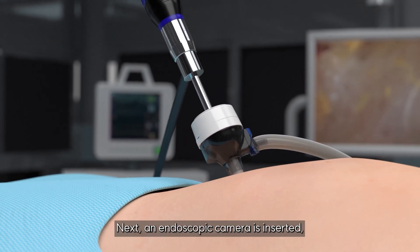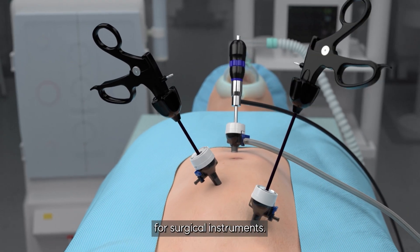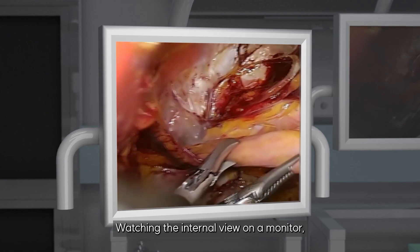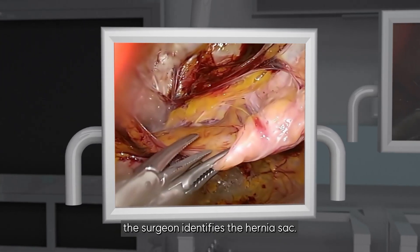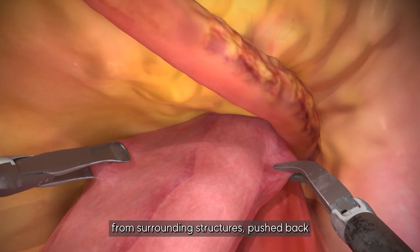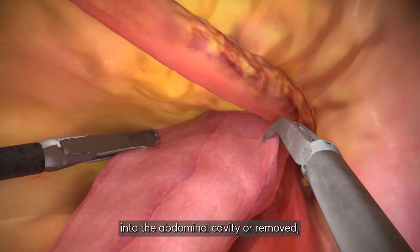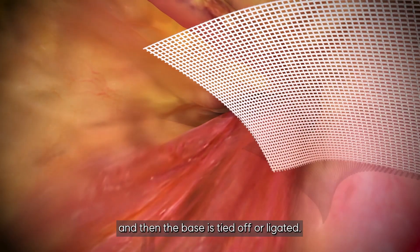Next, an endoscopic camera is inserted, followed by two more small incisions for surgical instruments. Watching the internal view on a monitor, the surgeon identifies the hernia sac. It's carefully separated from surrounding structures, pushed back into the abdominal cavity or removed, and then the base is tied off or ligated.